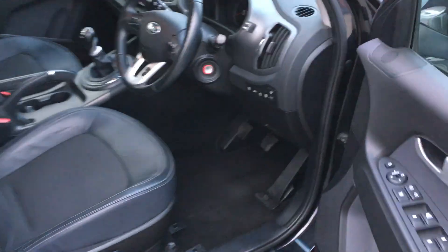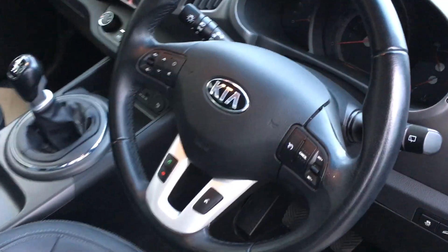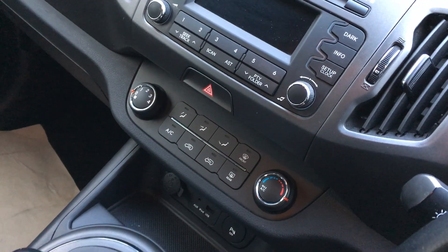If we have a look inside I'll be able to show you some of the spec. There you can see the nice half leather seats. It's got functions for cruise control as well as Bluetooth, CD player, air conditioning, and it's also got a full panoramic roof.